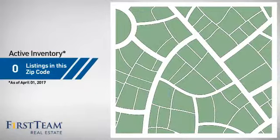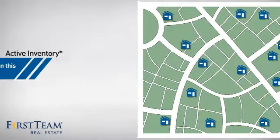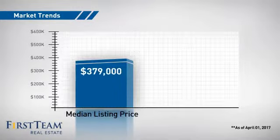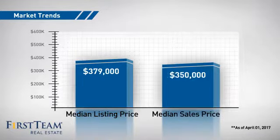Wondering how it stacks up against the competition? There are now 13 homes on the market within this zip code, with a median list price of just over $375,000 and a median sale price of $350,000.